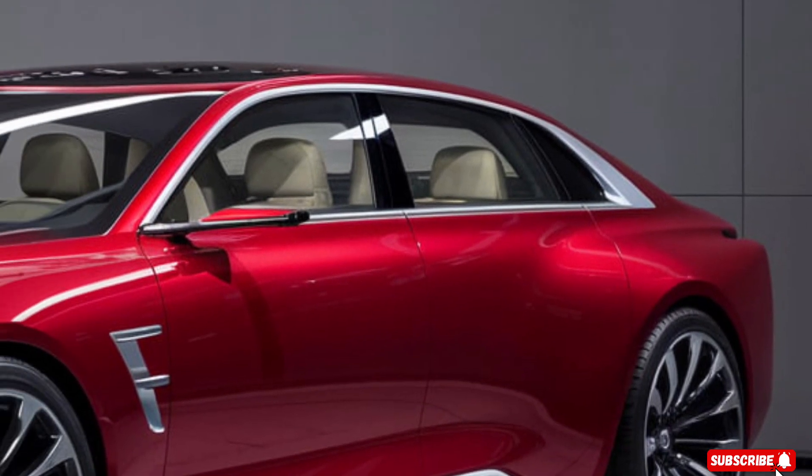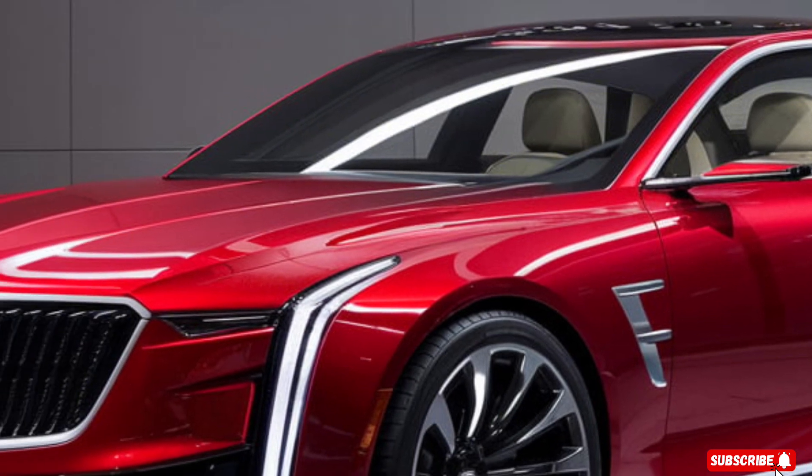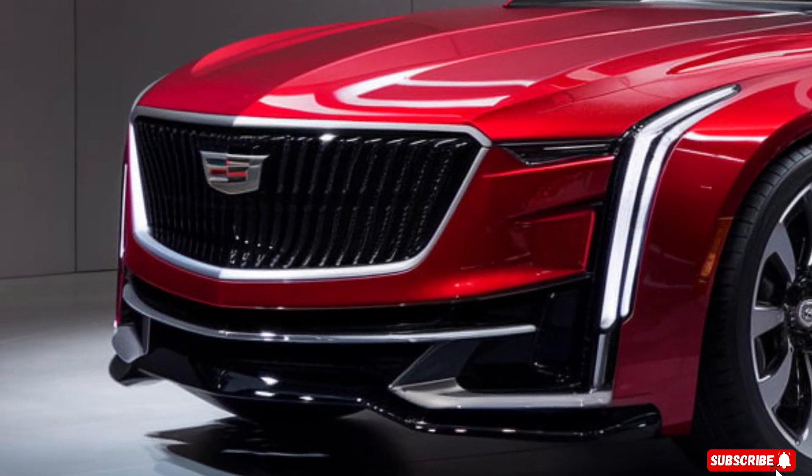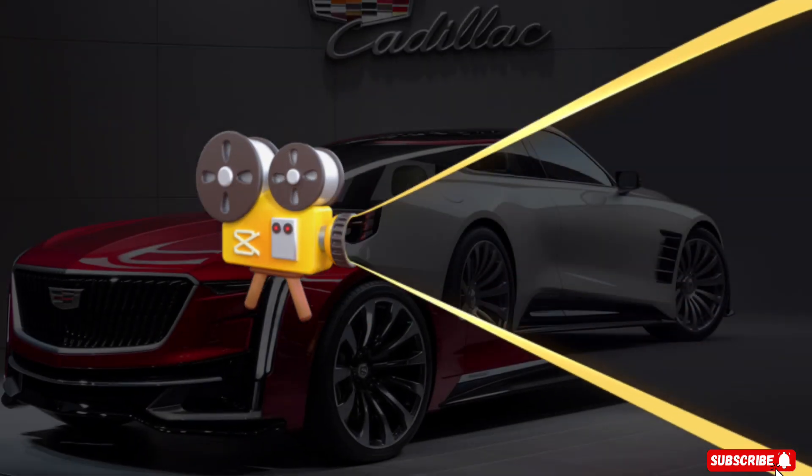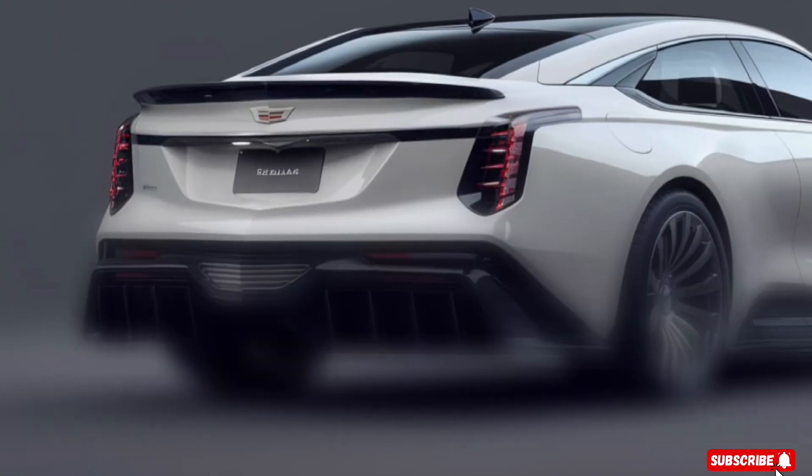The interior is equipped with premium materials, advanced tech features like a massive touchscreen display, and luxurious seats designed to provide exceptional comfort and support. You'll feel like you're in a private lounge, ready to take on the road.